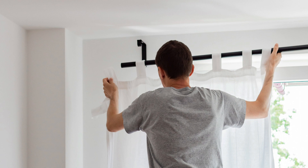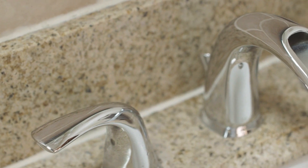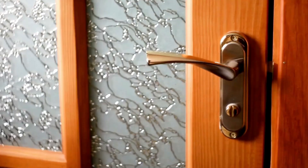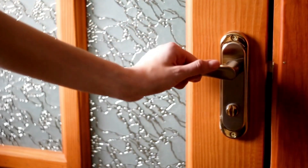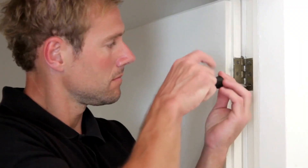These improvements are easy and inexpensive. New hardware in the bathrooms, kitchen, and on windows and doors also improves the functionality and safety of these components. Make sure doors open and close smoothly and quietly. A loose doorknob or a squeaky door hinge makes a buyer think that they immediately have to fix something that really only needs to be tightened.